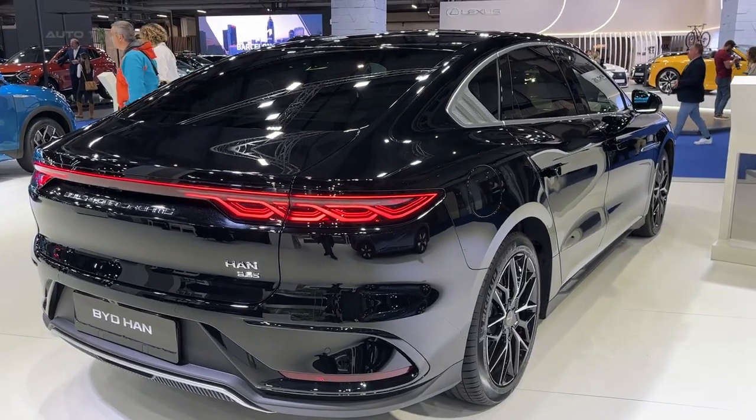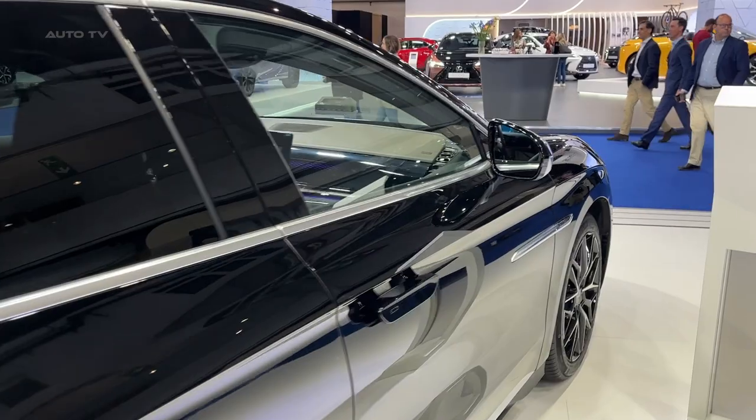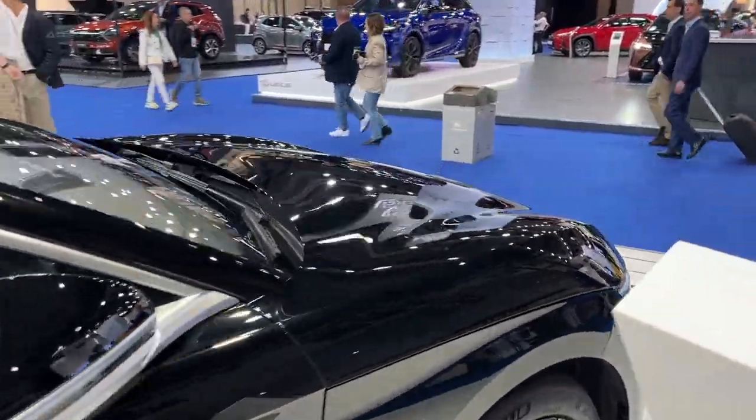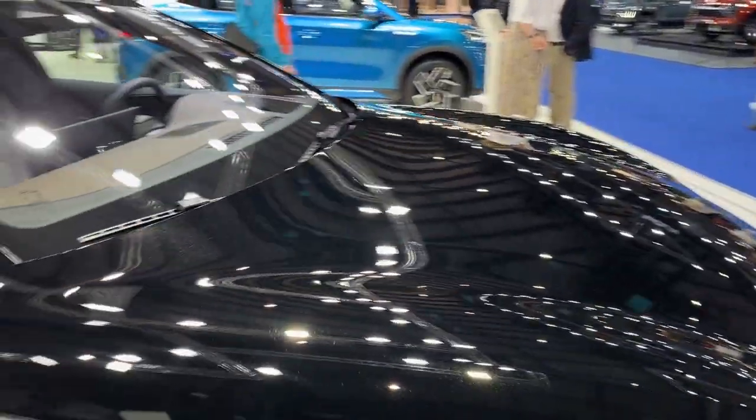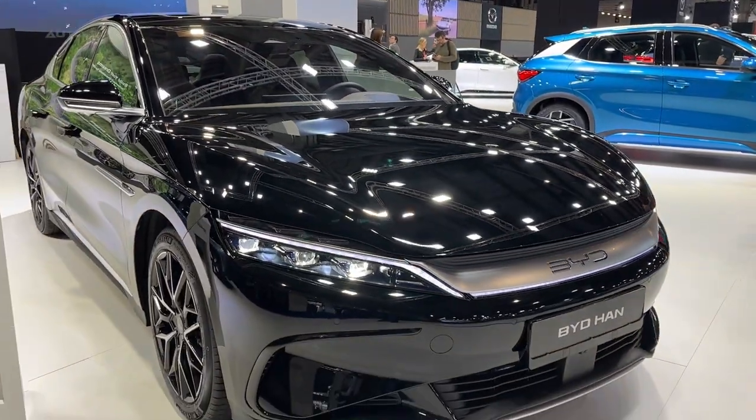Aesthetically, the vehicle conveys a sense of prestige, elegance, and dynamism. Under the hood, the Han offers exceptional performance. It utilizes BYD's blade battery technology, a lithium-ion phosphate battery that promises long-range capabilities and impressive durability.